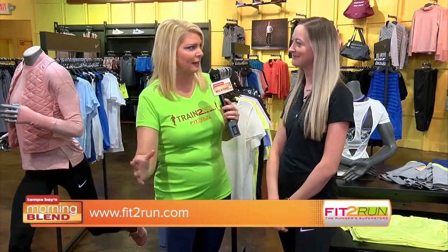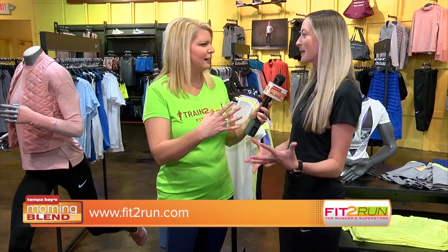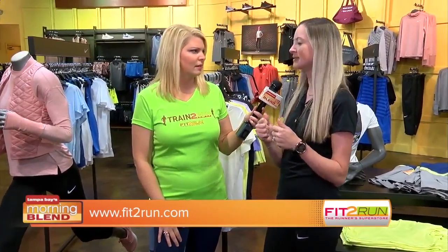Explain the difference between athleisure and athletic apparel. With running apparel, a lot of it's very technical — the materials are a little more form-fitting and technical fabrics. Athleisure is going to be a little more comfortable, typically more loose and flowing. It's designed to look like you're maybe going to the grocery store, but you can also go to the gym.